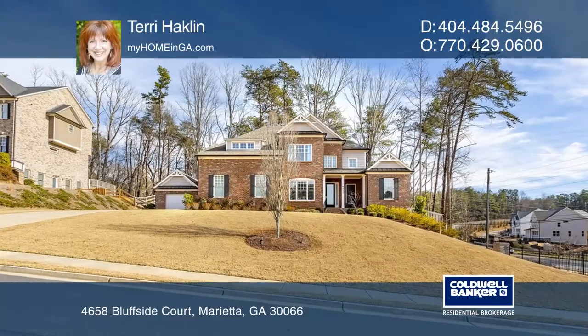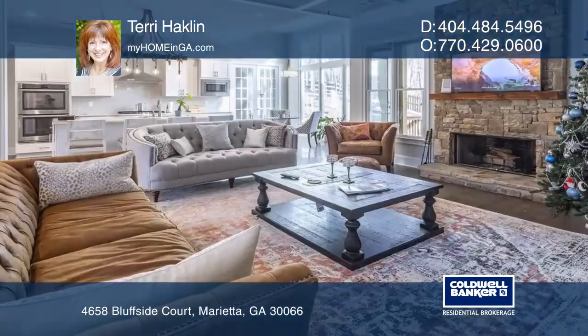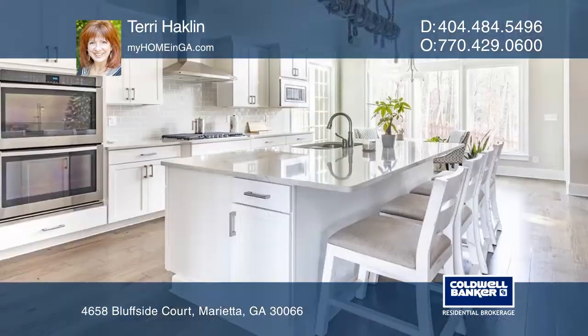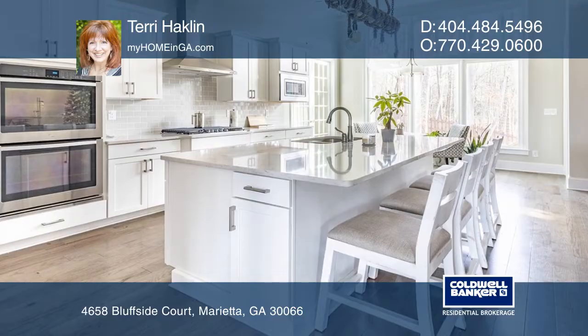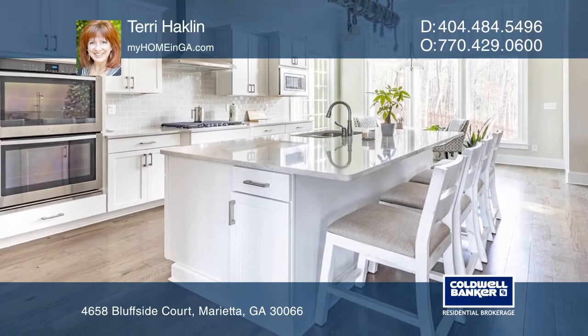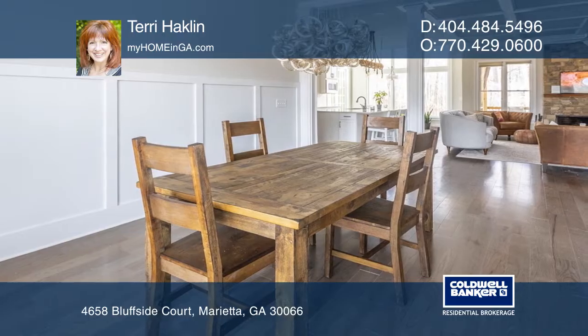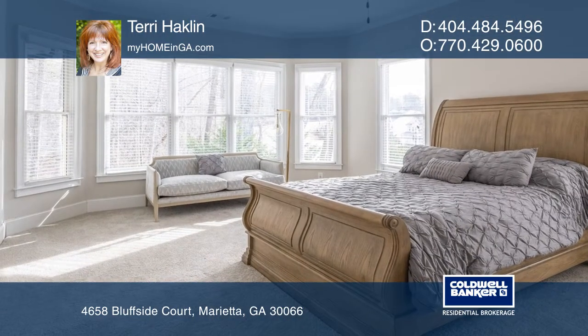This stunning home, located in a quiet new community of 16 homes, eliminates barriers by combining the kitchen, living room, and dining room into one single open concept space. The kitchen is perfect for a chef or any family who enjoys cooking together.